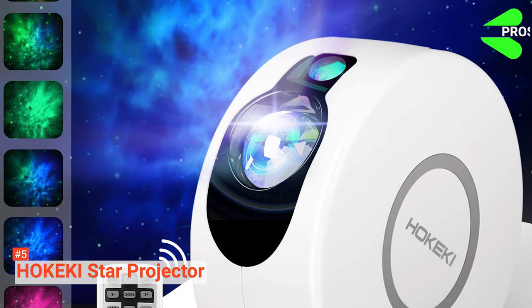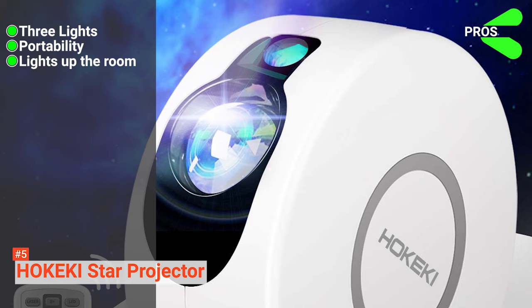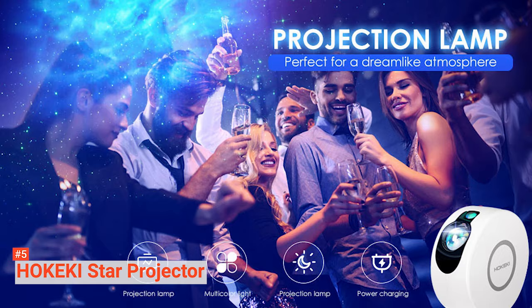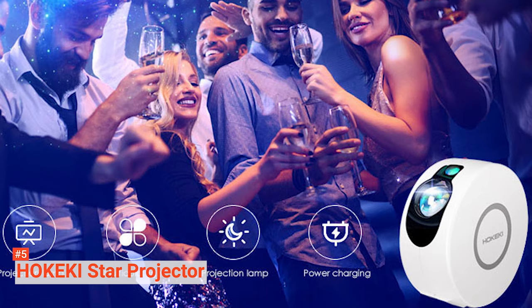Its pros are: the Hokeiki Star Projector comes with three amazing lights, it is portable and easy to move around due to its small and light frame, and it can be used to provide light in your room. However, the color options are limited to just three. The projector is suitable for both children and adults, providing a beautiful environment that awakens imagination, creativity, and curiosity in children.